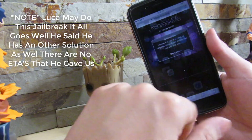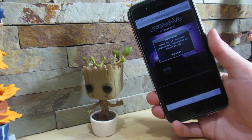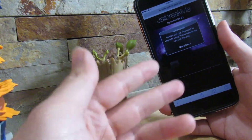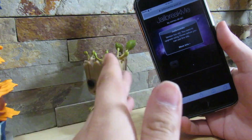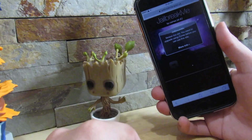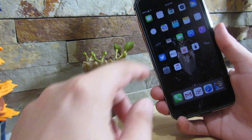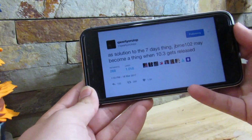If you know what JailbreakMe is, it's actually an old version of jailbreaking using Safari. Back in the day on iOS 2 and iOS 3, there was a jailbreak website called JailbreakMe — all you'd do is select 'Jailbreak' and it would install Cydia right through your Safari browser. That's no longer the case since Apple has improved their cybersecurity, but Luca said he may actually release a JailbreakMe solution.